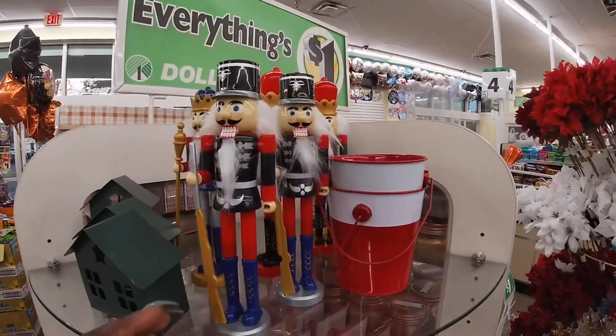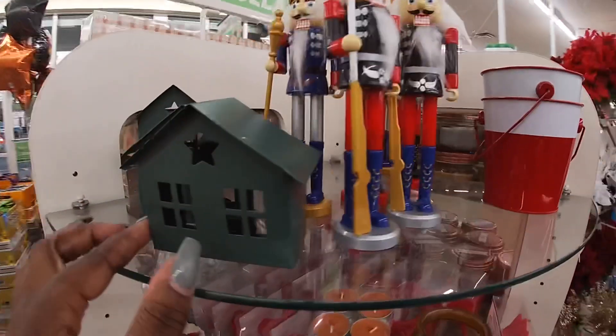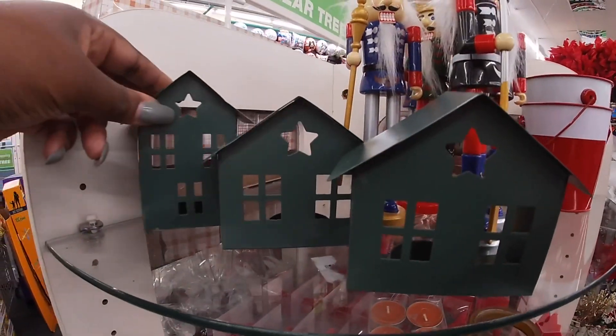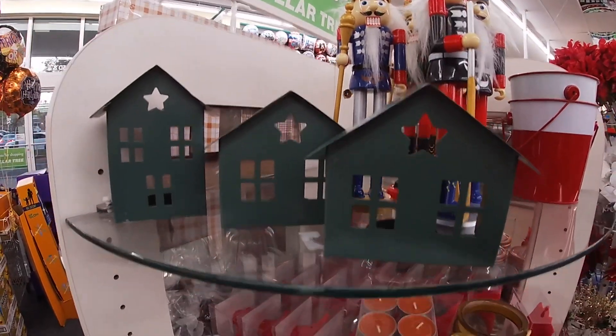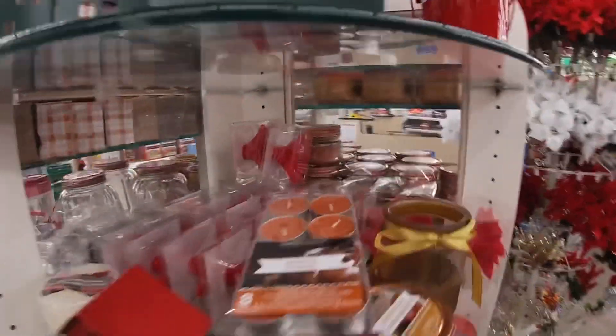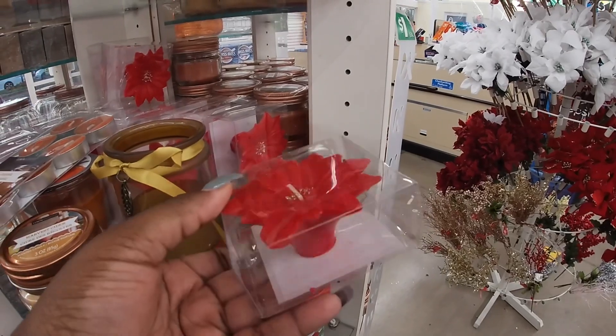Cute little nutcrackers. Some more little buckets. Look at these cute little houses — candle, I mean tea light houses. I'm going to have it in the cute red. What is this? Like a succulent flower? What kind of flower is this?